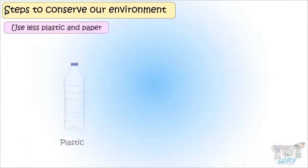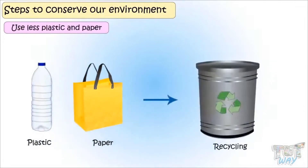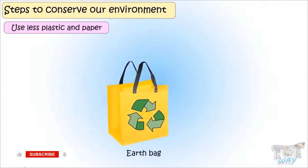Use as little plastic and paper as possible. Give away plastic and paper material in your house for recycling. Prefer earth bags over paper and plastic bags.